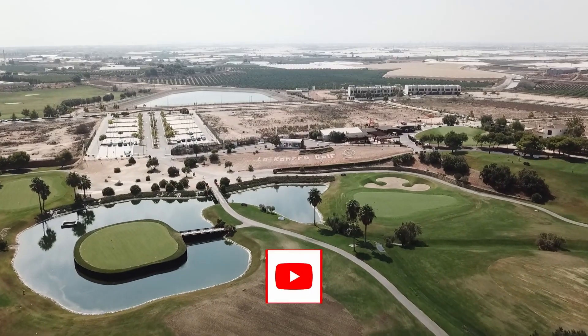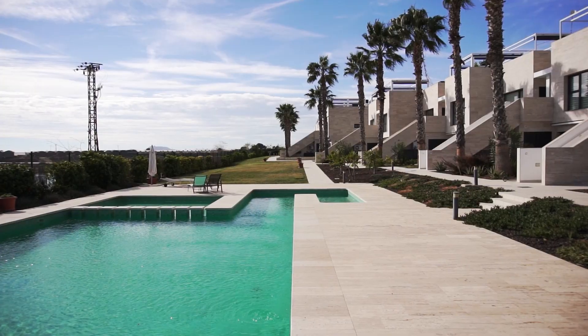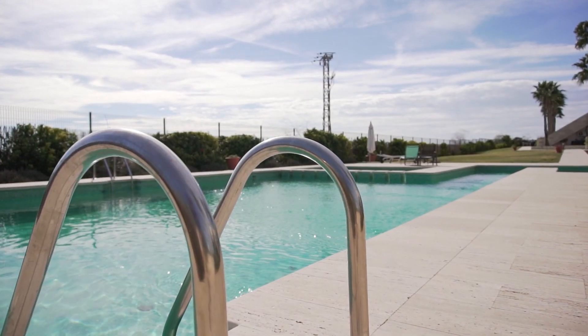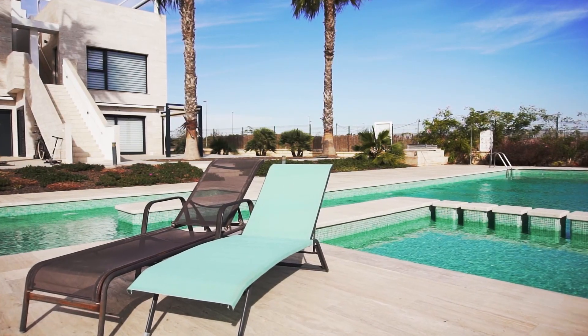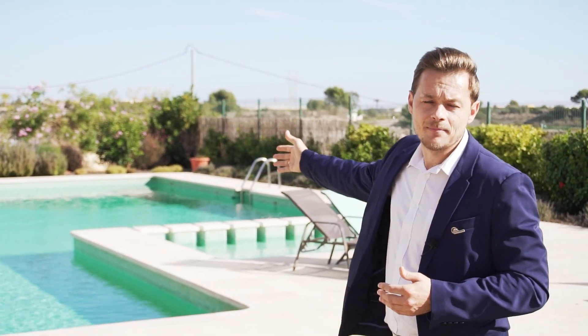Hello everyone, today I have the pleasure to show you a nice wonderful top floor bungalow in Lo Romero. The property offers two bedrooms and two bathrooms, in a gated community with a lovely community pool, as you can see at the back of me. Please follow me and let me show you the inside.